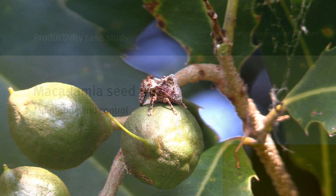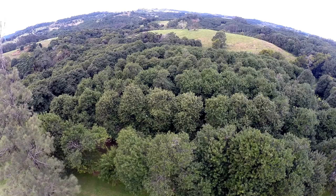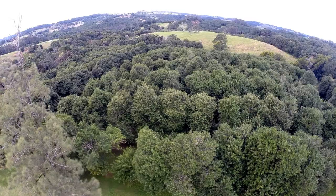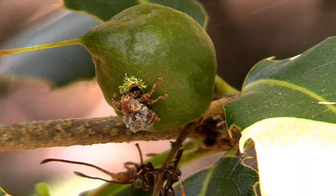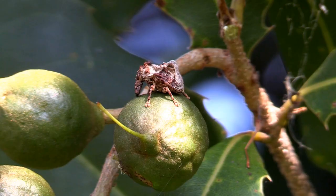The recently identified macadamia seed weevil, previously known as Sagastus weevil, has become a significant pest in macadamia orchards, particularly in the Northern Rivers region of New South Wales. New South Wales DPI data shows that if left unchecked, damage caused by this weevil can lead to total crop loss.